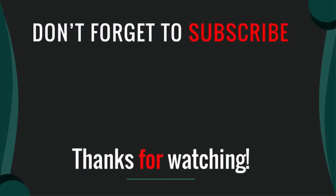Thanks for watching our video. I hope you liked this video. Please like, comment, share and subscribe. If you have any questions please leave a comment below and I will get back to you as soon as possible.